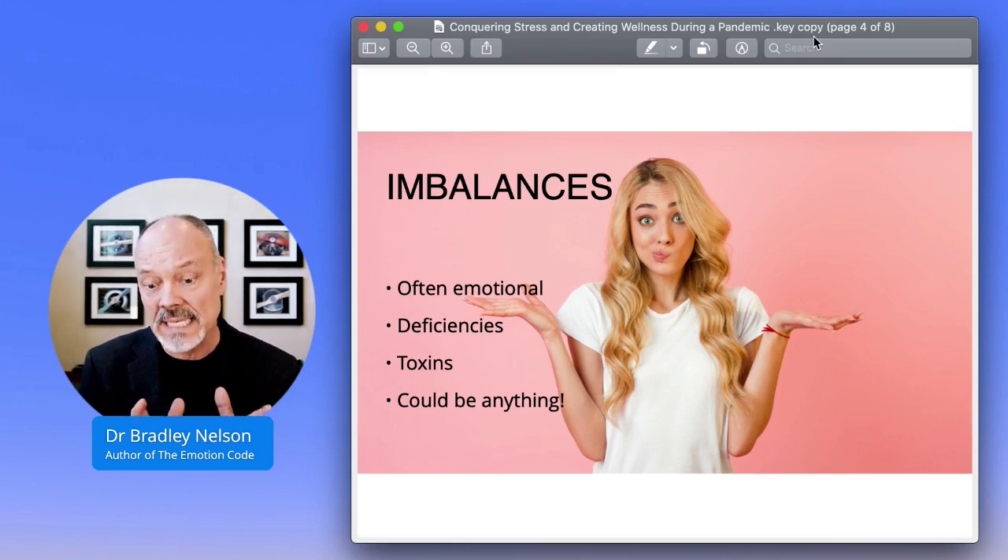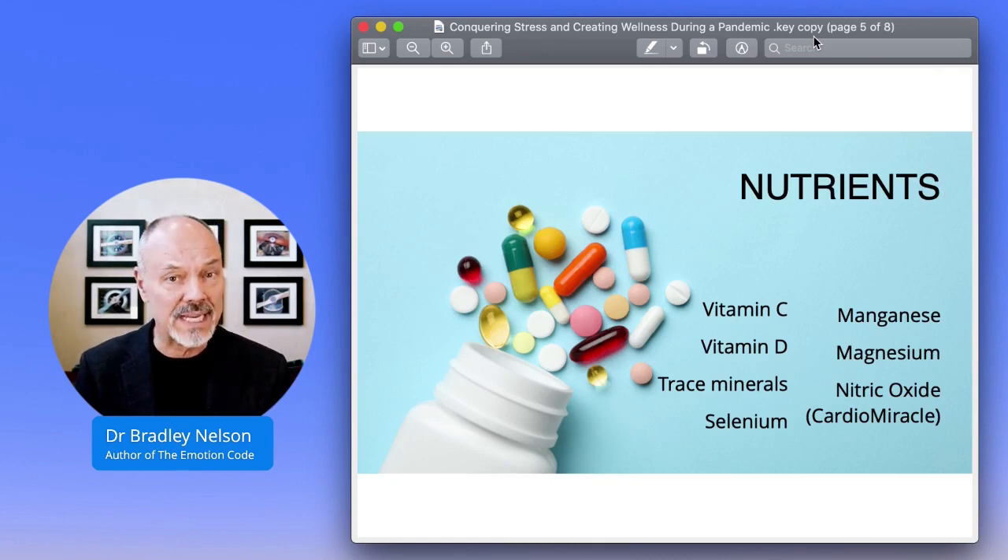Really, anything in the Body Code can decrease your immune function — deficiencies of various vitamins, minerals, toxicity. There are nutrients that I think are really more important than others when dealing with this situation right now. These are things like vitamin C, vitamin D — very important — trace minerals, often forgotten but extremely important, especially selenium, manganese, magnesium. Those are critically important and studies have shown that these help with viral problems.